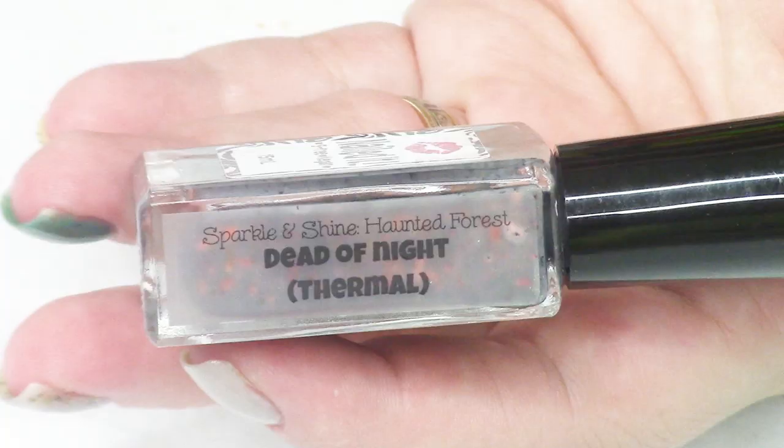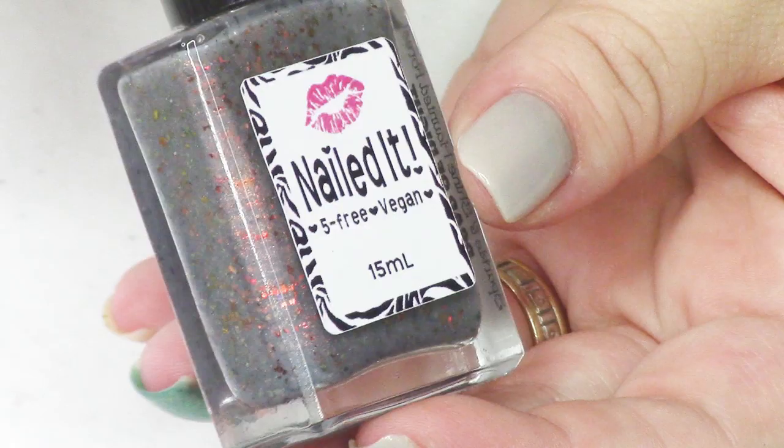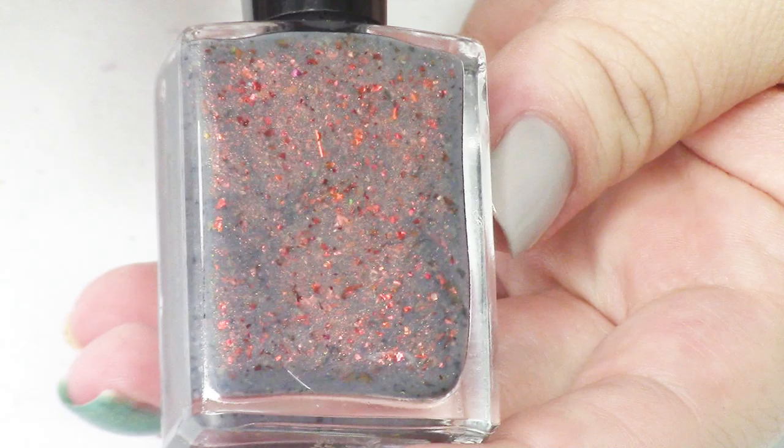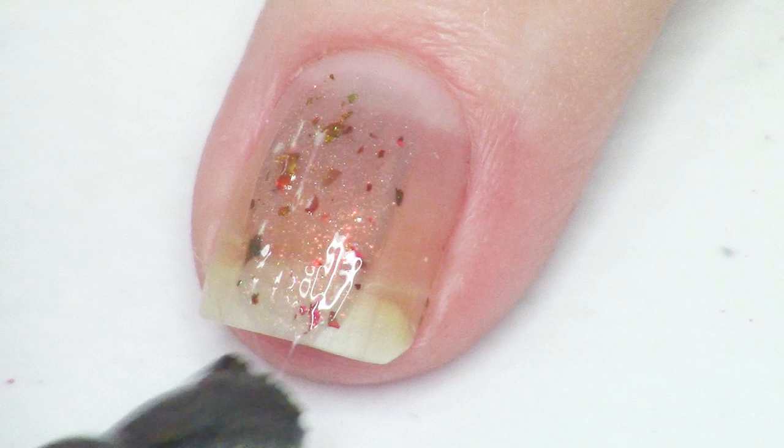The next polish in this month's box is called Dead of Night, and this is from the brand Nailed It. This is a thermal polish described as a colorless to black thermal with red to gold ultra chameleon chrome flakies, red to green crystal flakies, and a subtle copper to green shimmer. This one is so cool — it does have a colorless to gray shift.